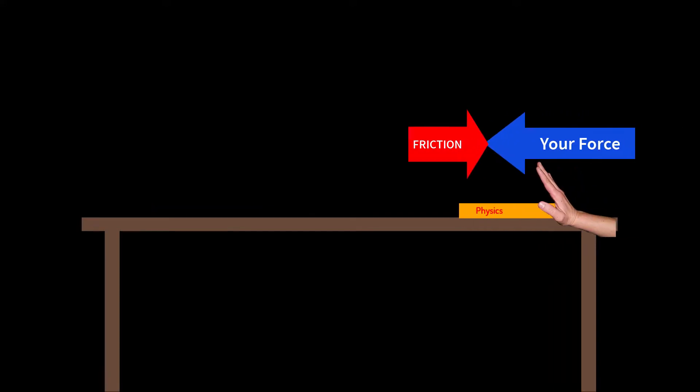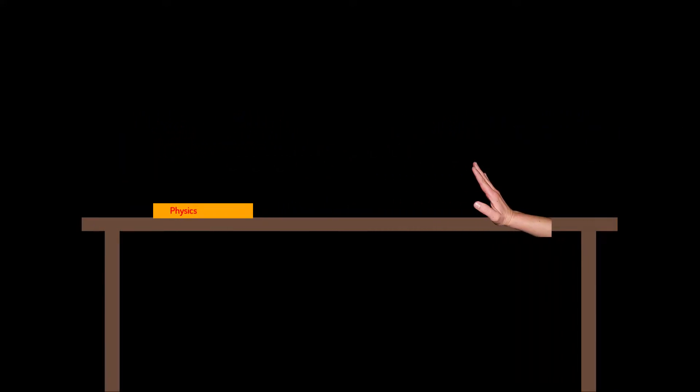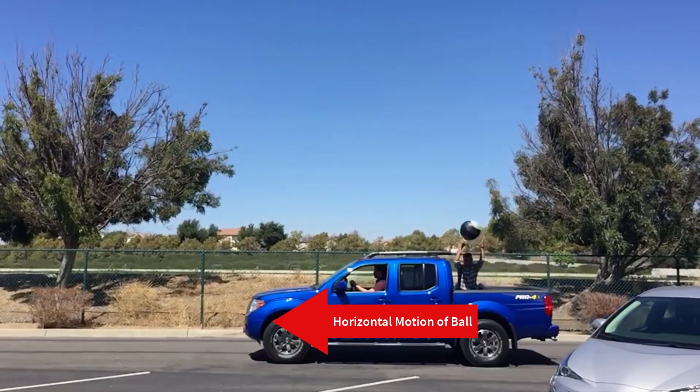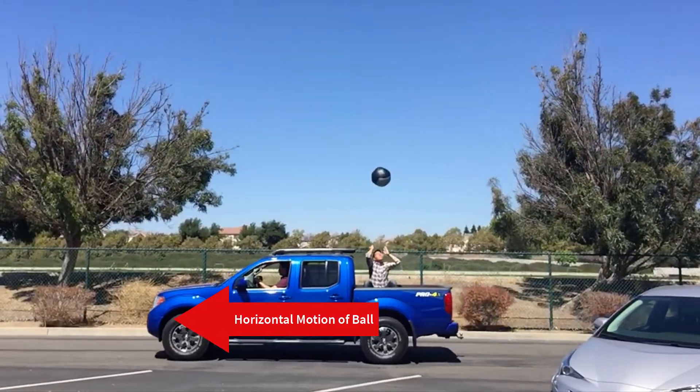A book slid across the table does not stop because you stopped pushing — it stops because friction forces it to stop. So since the ball is already moving horizontally with the truck, it's going to keep moving with the truck unless something forces it not to.